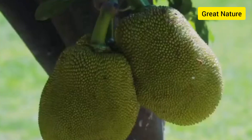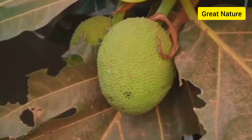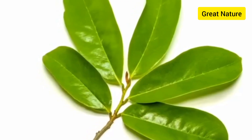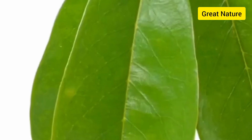Soursop leaves are high in zinc, which helps to boost up our body immunity and fight off free radicals. Soursop leaves can be mashed into a paste, and this can serve as a natural treatment for eczema. Soursop leaves contain energetic properties which help to ease joint and muscle pain.